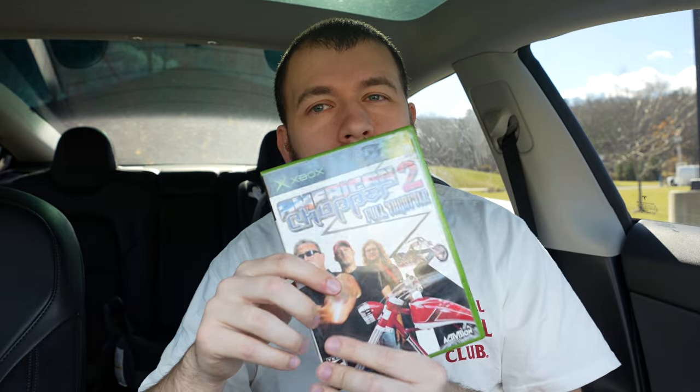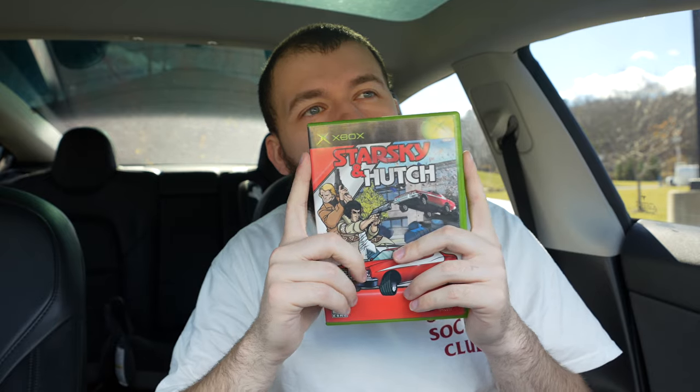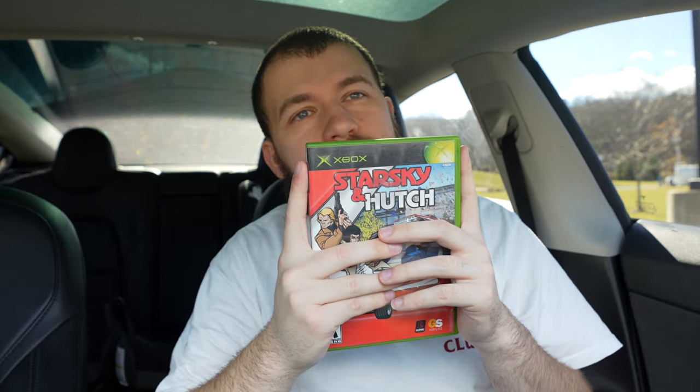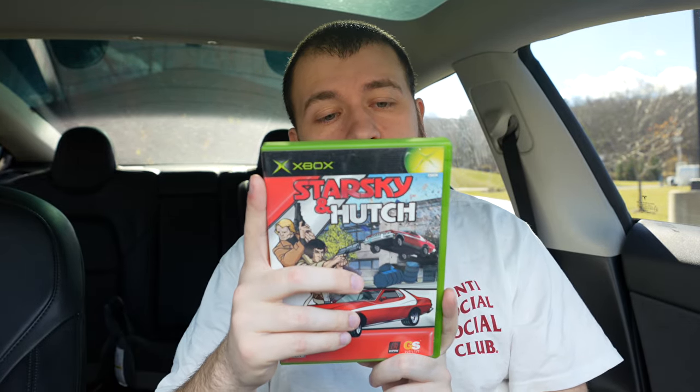American Chopper and American Chopper 2. I used to watch this show back in the day and I actually got to meet both of those guys in Maine — they're pretty nice. We got Starsky and Hutch. I remember my brother getting this brand new for Christmas with his Xbox. This was a decent game, honestly. I think it's underrated but it could have been better.